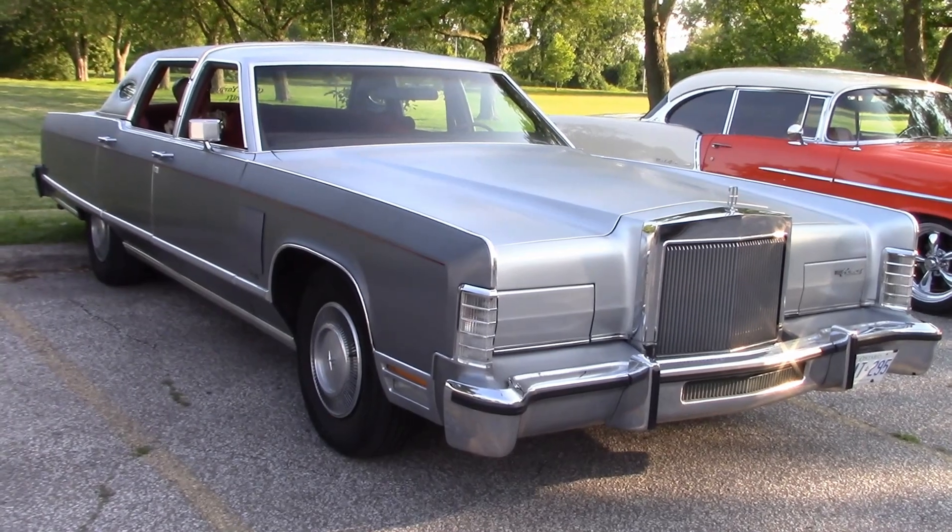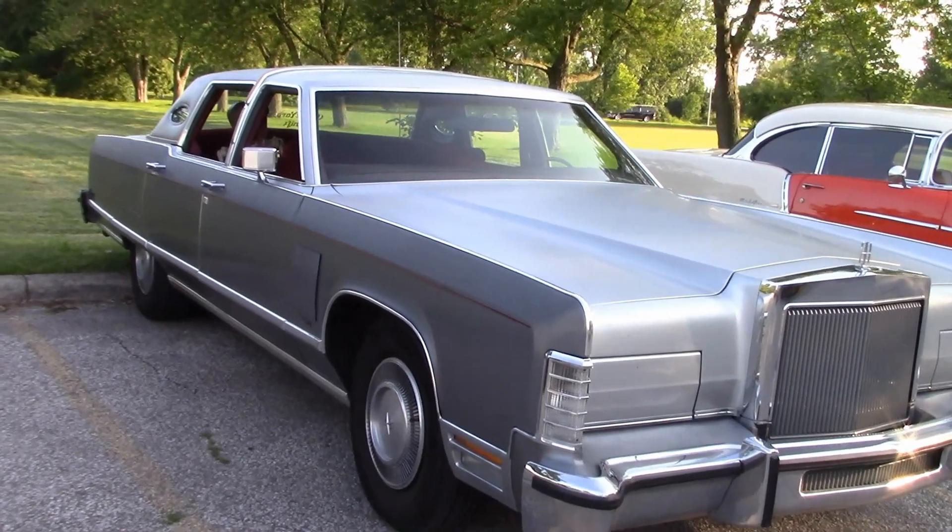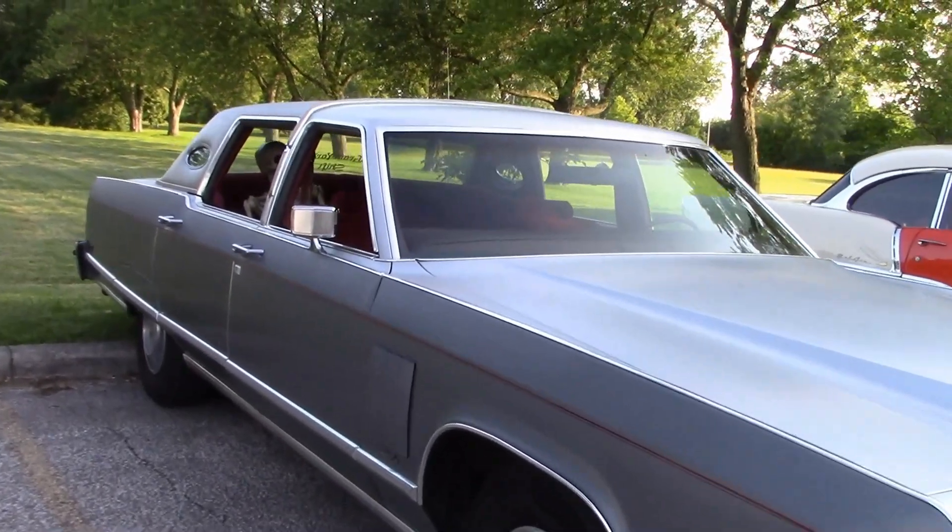Last but not least is Cameron's 1979 Lincoln — this is a real luxury car that passes everything but a gas station.